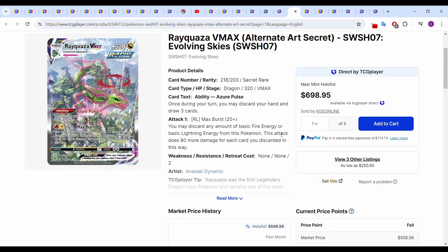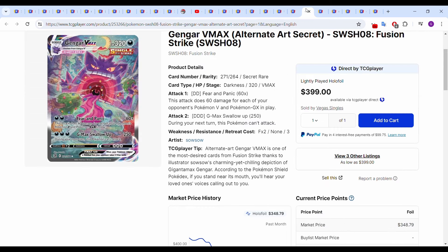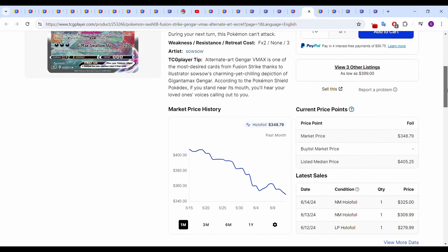More cards are pulling back as well, like the Rayquaza VMAX. It was up to around $540, we're now sitting around $500, but most recent sales on TCG Player are around $400. Pretty interesting. The Gengar VMAX is losing a lot of value too — it was over $400 at one point, now down to around $350. Most recent sales: $309.99 and $325 near-mid holofoil today.